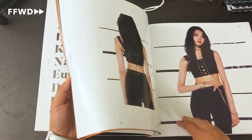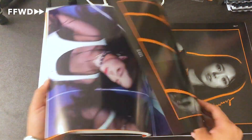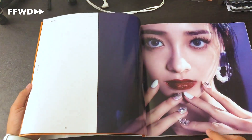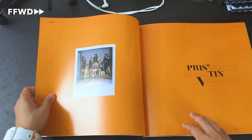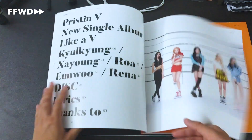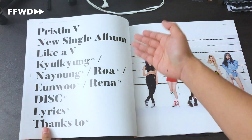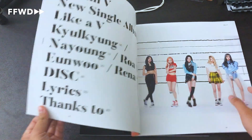Oh my god, Na Young — too good, too good. She's so pretty, she's so beautiful. What a queen! Pristin V — love that. And as I mentioned, this is the table of contents. This is a very very fashion magazine style with the typography they have in here. You guys saw all the layouts they did — it's great, it's just so good.